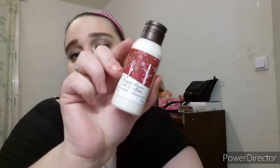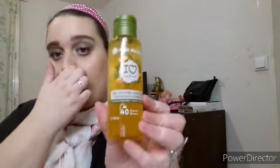Le 13 — un petit gel douche ou un petit shampoing. C'est un lait corporel de cette gamme-là de Noël. Le 14 — un petit gel douche, cette fois-ci. Oui, c'est un gel douche à la mangue.